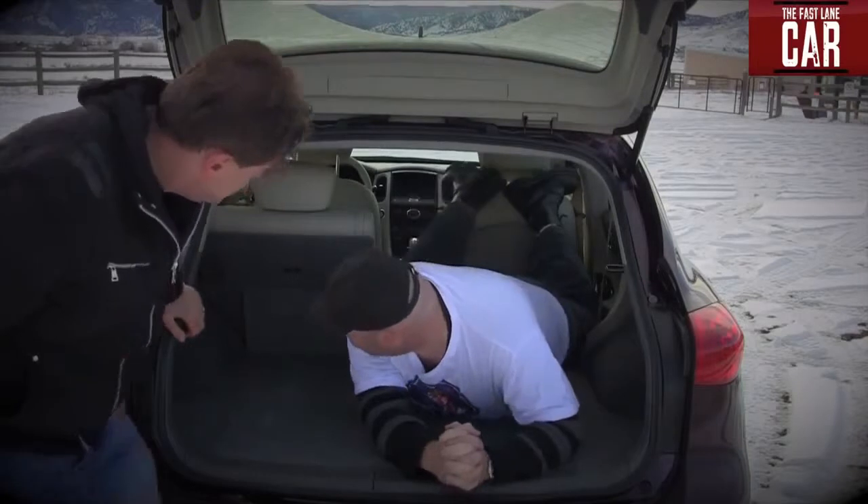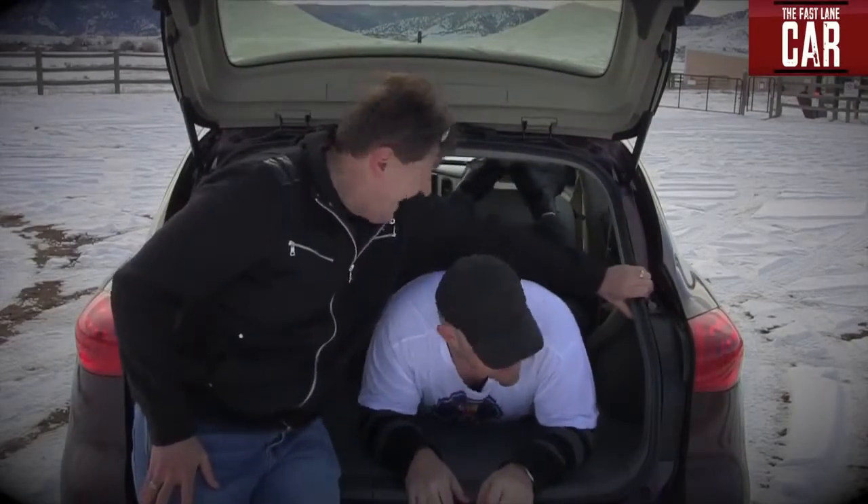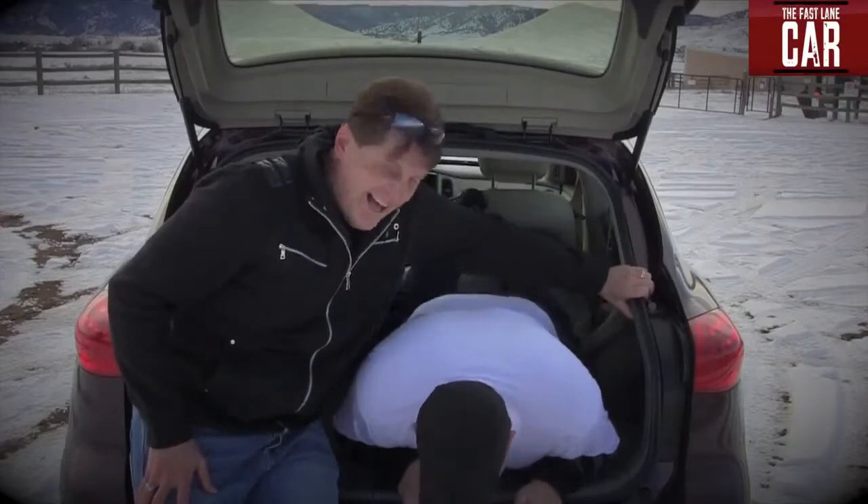Do you think there's a lot of room back here? Oh yeah, as long as the seats are down. Yeah, let's find out. Let's try this button over here.